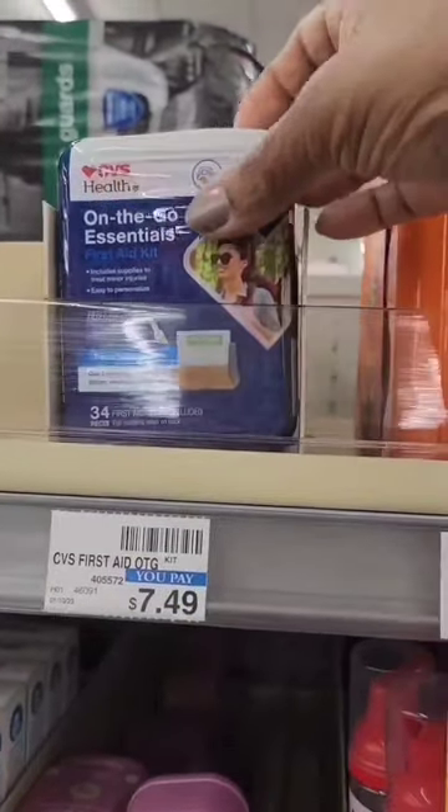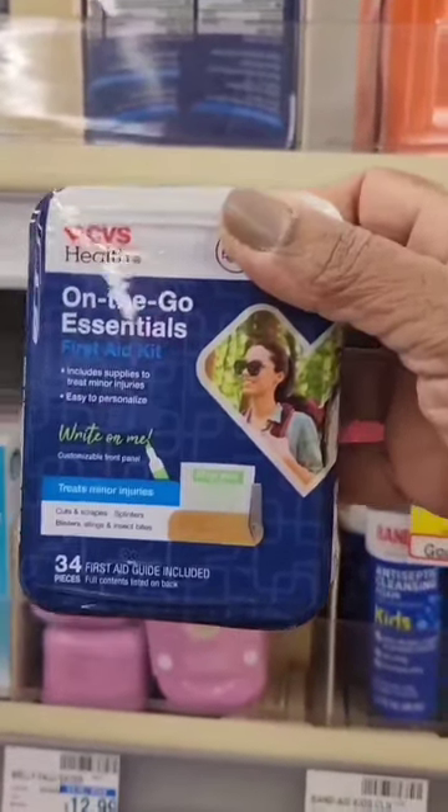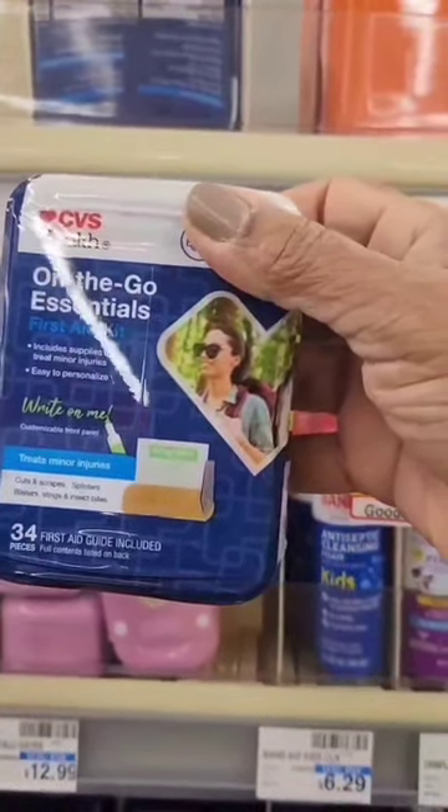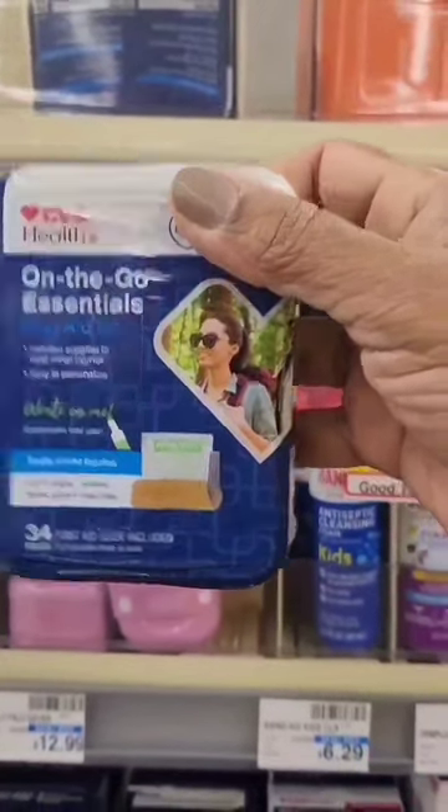Next is an essential first aid kit for on-the-go accidents, especially if you have little kids. It has all the essentials for keeping your kids safe — antiseptic wipes, band-aids, and more. Please buy one.